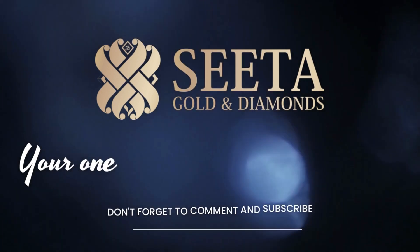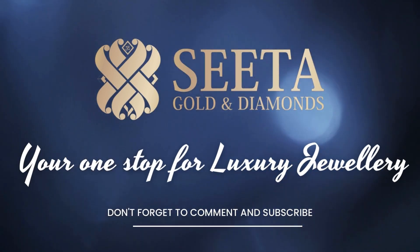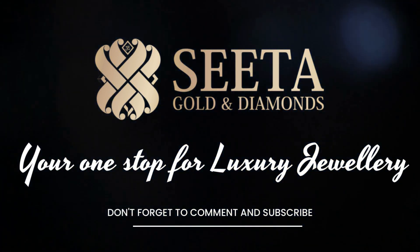And always remember, leave a little bit of sparkle everywhere you go. When are you visiting Sita Gold and Diamonds next?